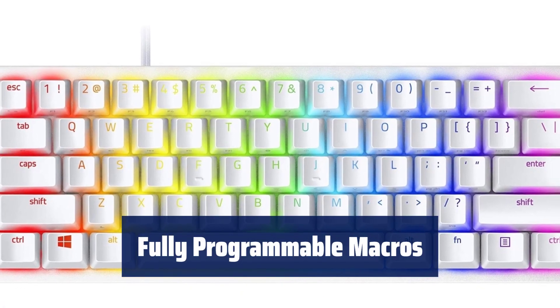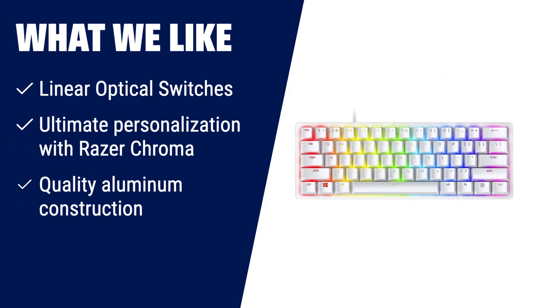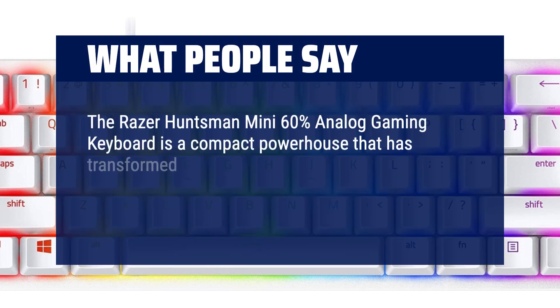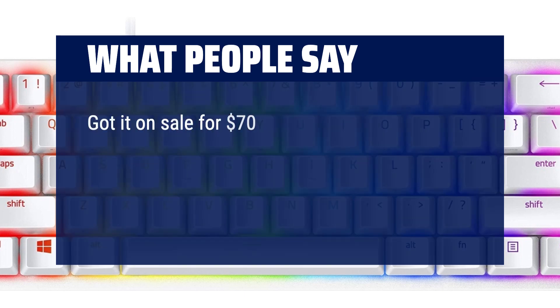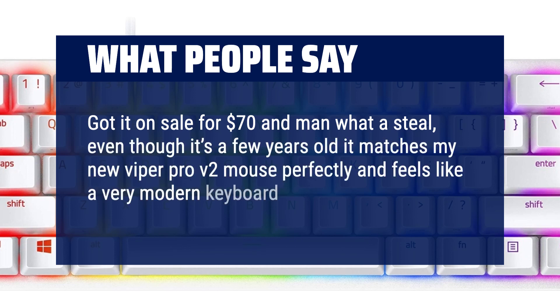Remap all keys and key press combinations to execute complex commands with Razer HyperShift. If you are a gaming enthusiast who values speed and personalization, the Razer Huntsman Mini 60% Gaming Keyboard is the ultimate choice. Its linear optical switches and Razer Chroma lighting provide a fast and immersive gaming experience. What people say: The Razer Huntsman Mini 60% Analog Gaming Keyboard is a compact powerhouse that has transformed my gaming experience. From its adjustable actuation to the portable form factor, this keyboard is a game-changer in every sense. Got it on sale for $70 — what a steal. Even though it's a few years old, it matches my new Viper Pro V2 mouse perfectly and feels like a very modern keyboard. I love it.